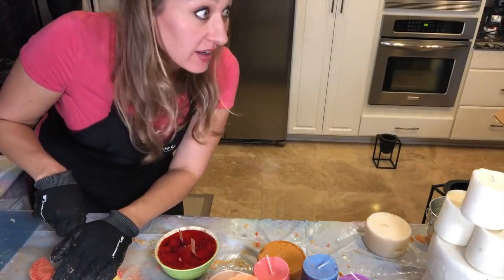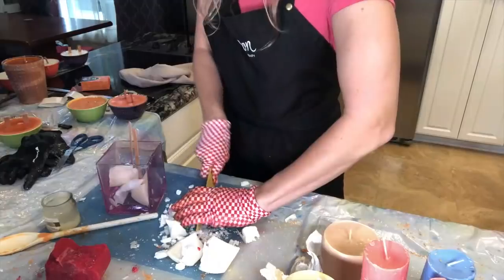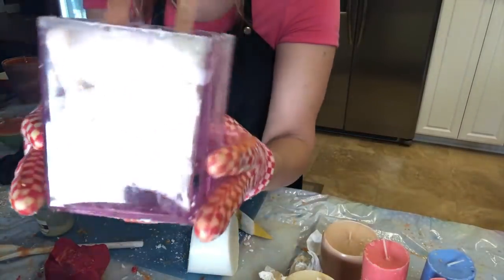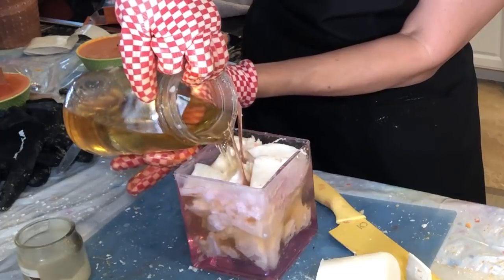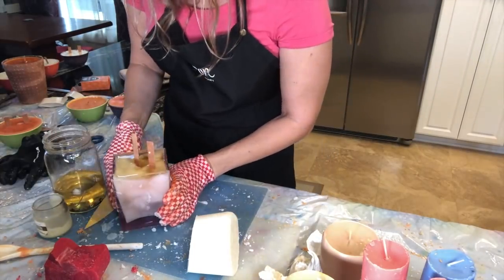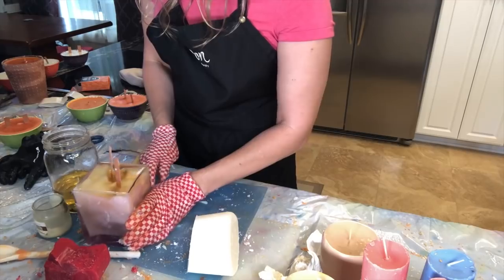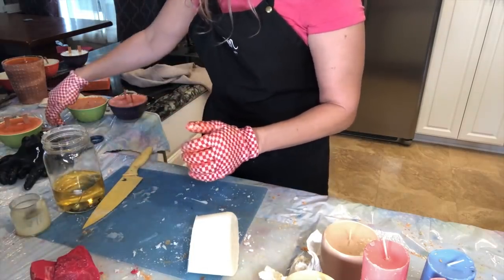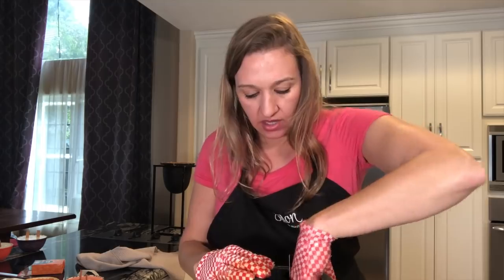It is pouring outside! Look at that - it is pouring out there. Got a lot of holes in this one to fill up. My hands are too greasy to move it. This little one I decided to do a single wick - might regret it - but a single wick and do white. That's the way I'm going with this one.